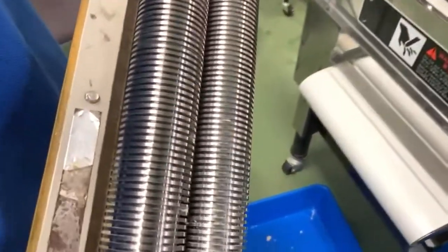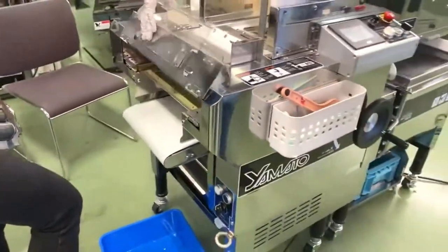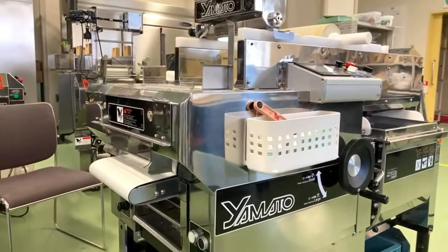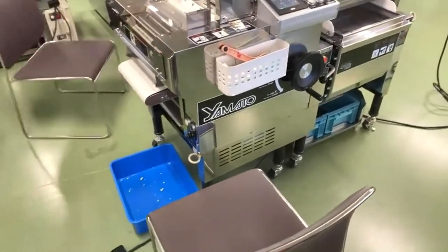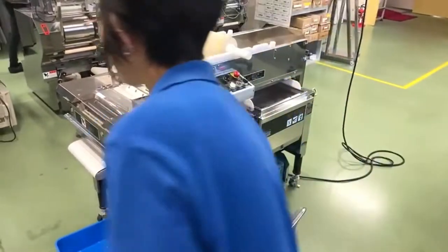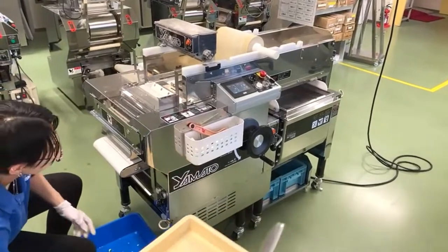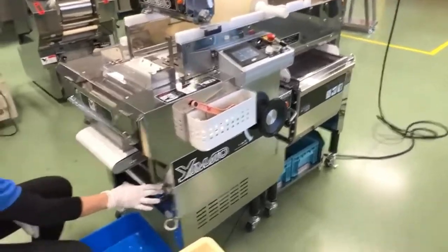Notice the cutter we use — this is called a slitter cutter. Each groove of the cutter determines the width of the noodle. This is a number 20 square cutter, and each groove is 1.5 millimeters in width. The thickness is controlled by the roller gap. For this noodle, the width is 1.5 millimeters and we're aiming for a thickness of 1.3 millimeters.